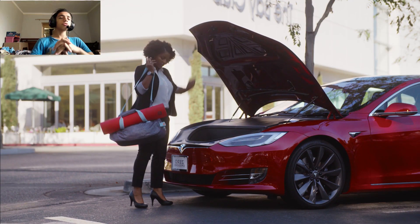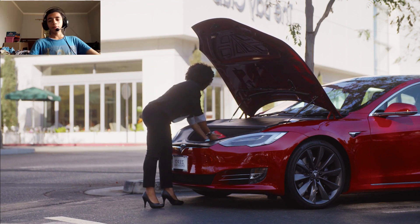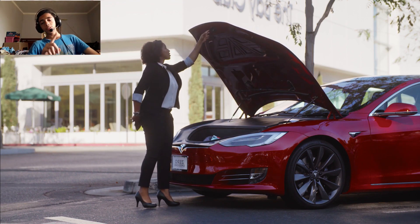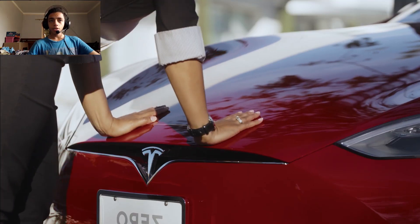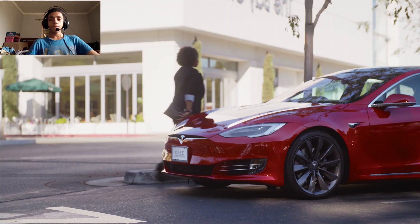This is part of the first Model S generation introduced for 2012. Finally, pricing: the 2023 Tesla Model S costs from $85,000 to $105,000. Thank you guys for watching — don't forget to like and subscribe to the channel.